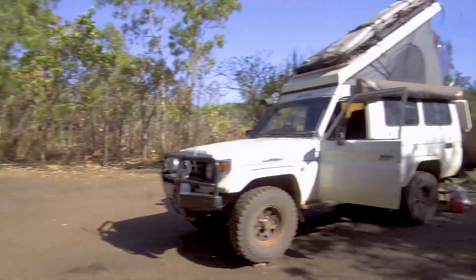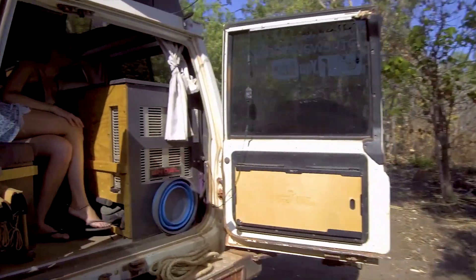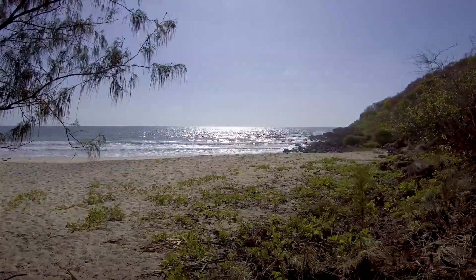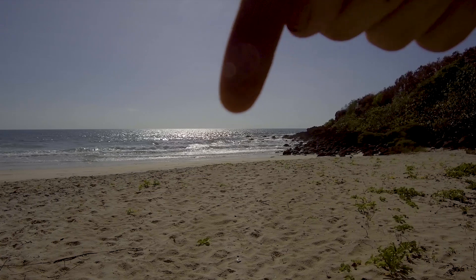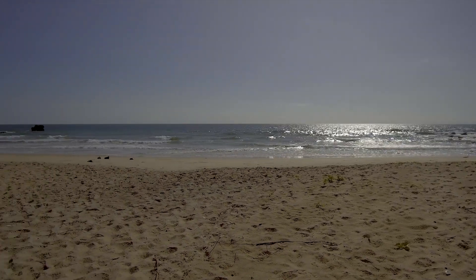We're heading out of Arnhem Land today and heading back to Katherine. Before we do, here's our campground we've been staying at for the last few days — Turtle Beach. We've had the place to ourselves which has been awesome. There's a shower spot, campfire, and our own little private beach. This is where we get our fresh oysters and go fishing off the rocks, and you can swim in the rock pools here which kind of gives you that barrier from the local crocodiles.